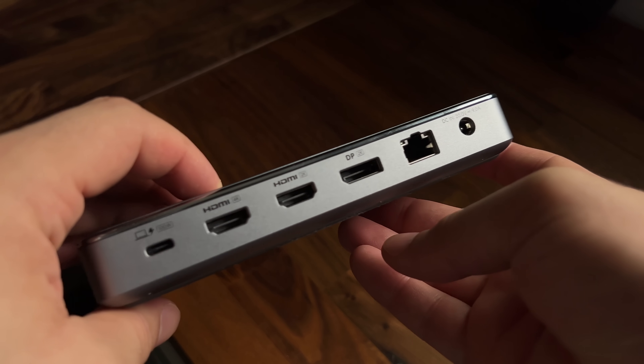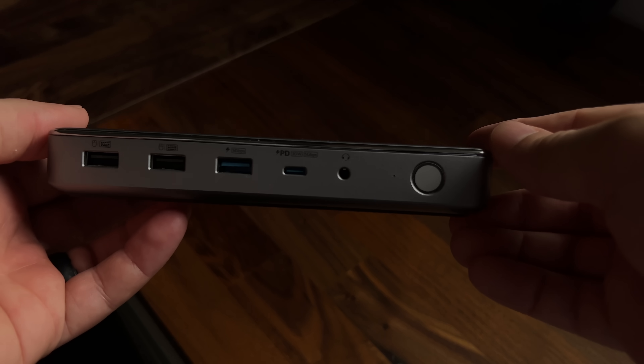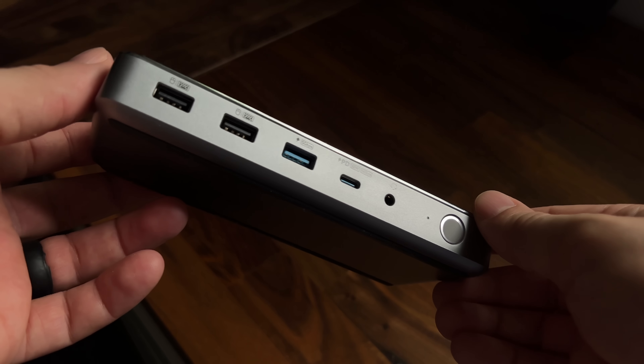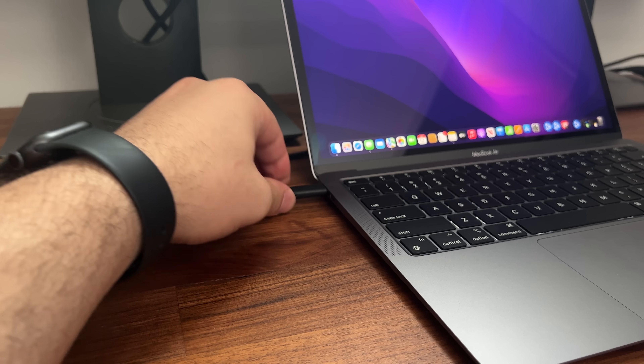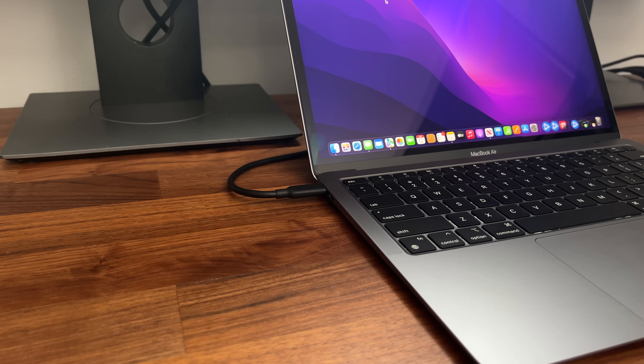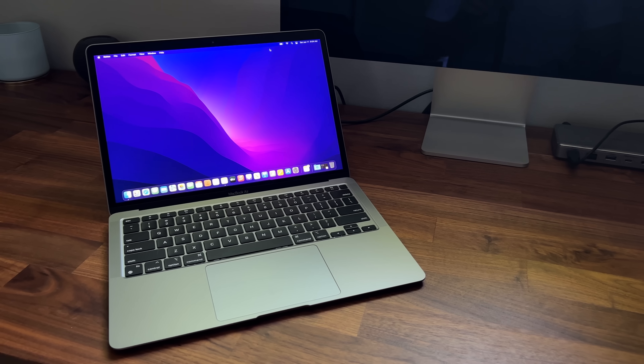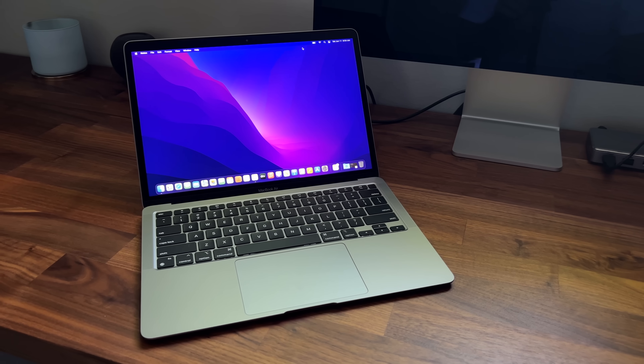This dock also covers me for just about everything else, with three inputs for displays — two of which are HDMI and one being DisplayPort. It also includes three USB-A ports, a USB-C port with 30 watts power delivery, and of course Ethernet and a headphone jack. Anker's latest dock will also charge your laptop up to 100 watts power delivery, so for the M2 Air, you will still be covered for fast charging.